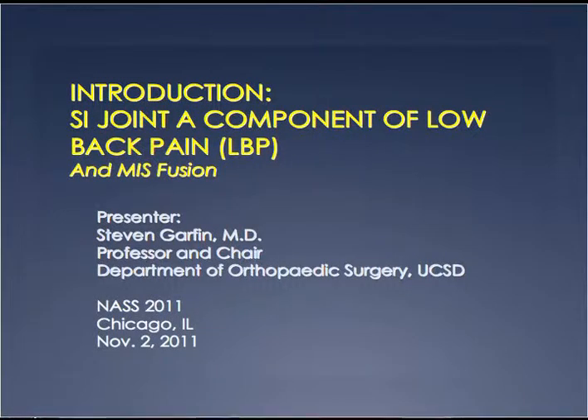Hi, I'm Steve Garfin. I'm from San Diego. While Jeff is lining things up, I'll just tell you how I got involved in this. I was one of those — I know where the SI joint is, but it's not part of anything clinical.